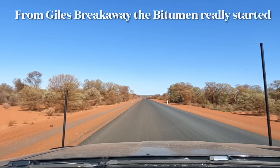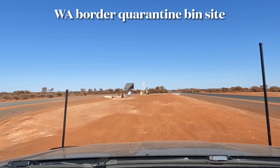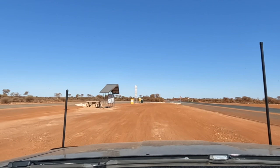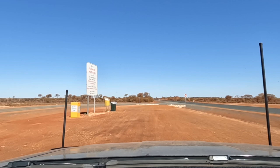This is the quarantine station as you're coming from the east across to the west. If you come across the Nullarbor you've got a massive quarantine inspection station, whereas this is more of an honesty system. It's really important to do the right thing. No honey or seeds are allowed in WA — we don't have honey so we're fine. Just remember: do the right thing and get rid of your stuff.